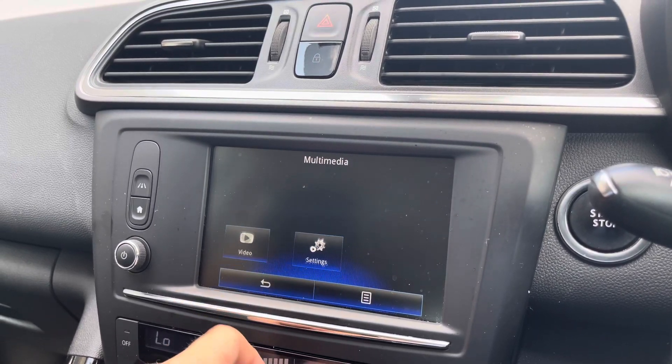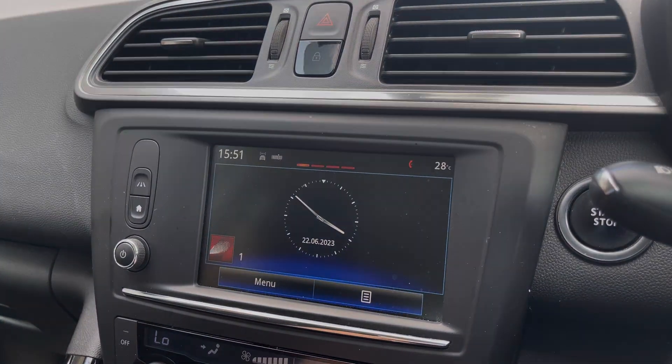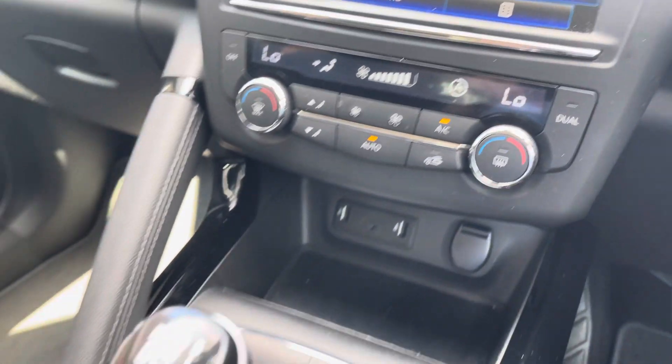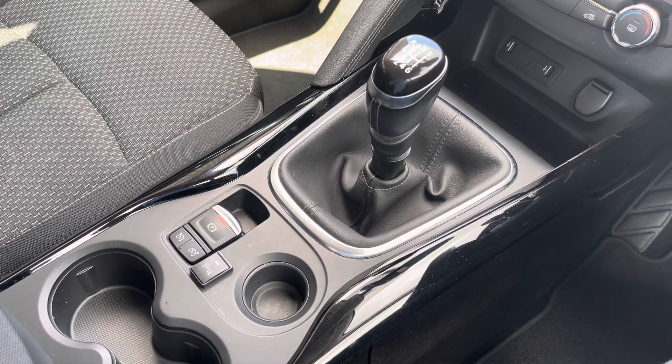As we head back to the menu now, we can also take a look at the phone function, which allows you to connect your phone to make and receive calls hands-free. Moving down, we can take a look at the car's climate control system here, along with some additional connectivity. We also have the leather finish gear shifter, along with the automatic handbrake and two cup holders.